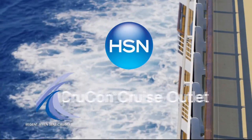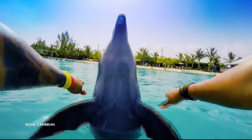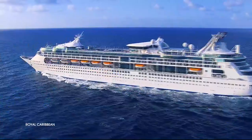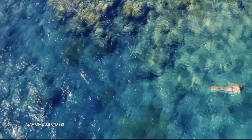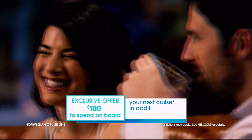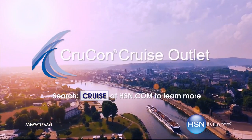HSN and CrewCon Cruise Outlet are teaming up to find your perfect cruise at a great price. Build your custom cruise experience to fit your personality, style, and budget. Sailing from every major port city in the world on 17 major cruise lines, offering extra savings and perks like drink packages and prepaid tips. Plus, an exclusive offer for HSN customers: an additional $100 to spend on board your next cruise. Search 'cruise' at hsn.com to get started.